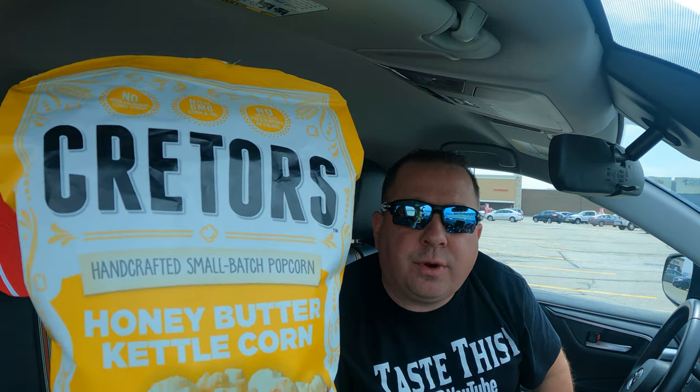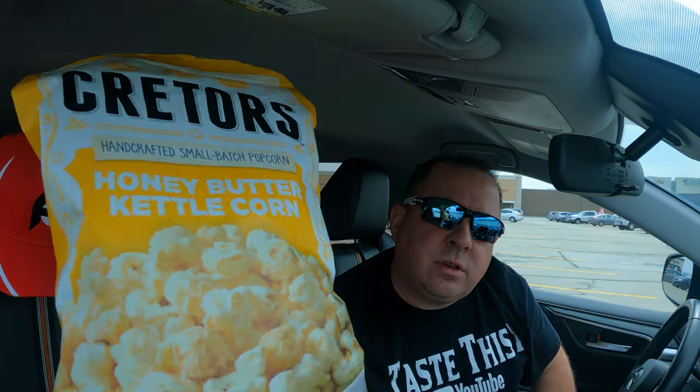All right, final comments, grade, and score are in. If you're watching this and you have already tried this popcorn, please leave me a comment below. Let me know your thoughts — let me know if you liked it or not. If you have yet to try this Creeders honey butter kettle corn, as soon as you're done watching this video, get in your car, go to a local grocery store, or order it online. Then come back to this video and let me know if my grade and score and thoughts are completely outlandish or completely wrong.